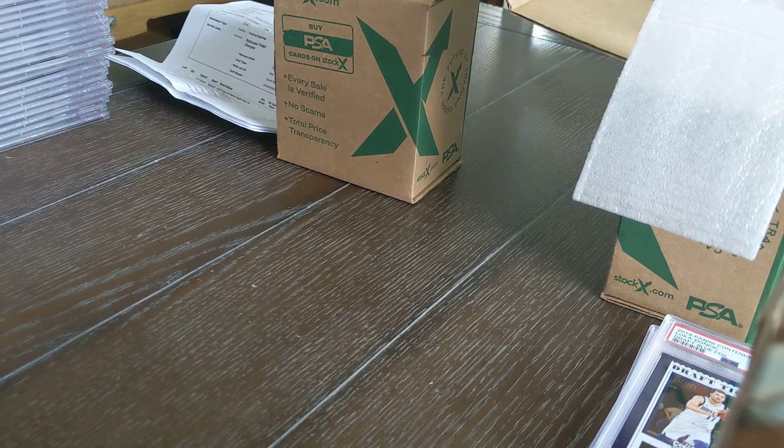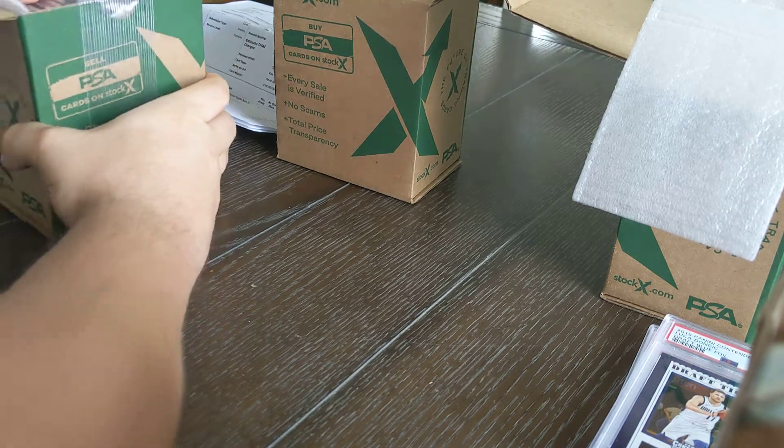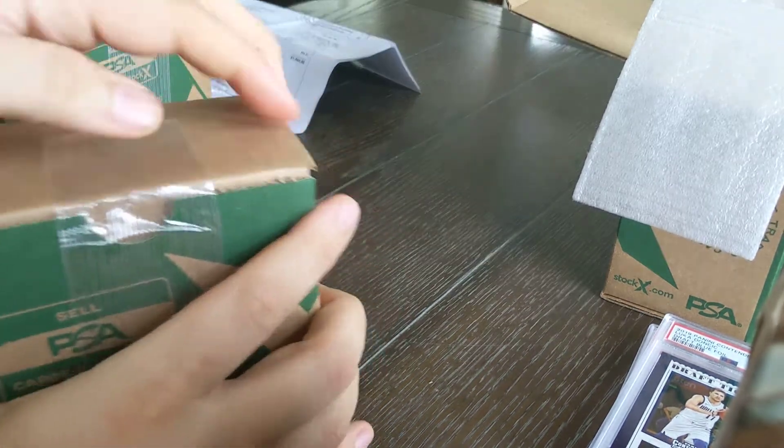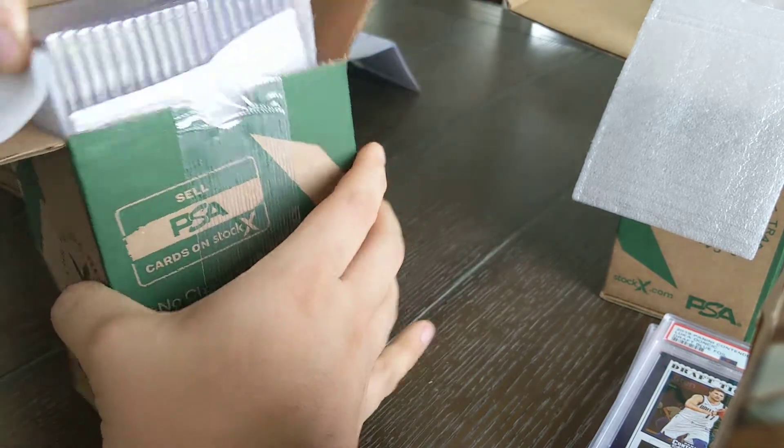Still looking for the box of older stuff — and I can see a '96 and a '58 in there, so we'll hold off on that one and see what's in this next box first.